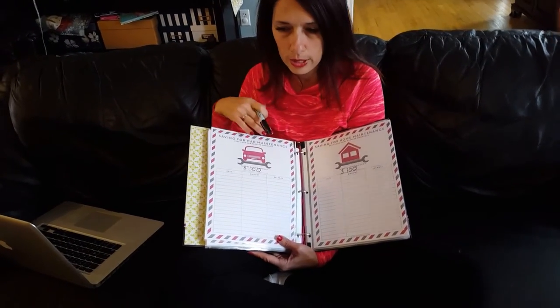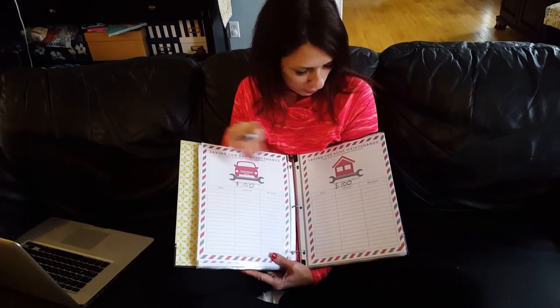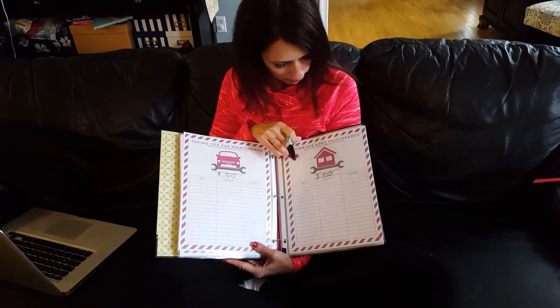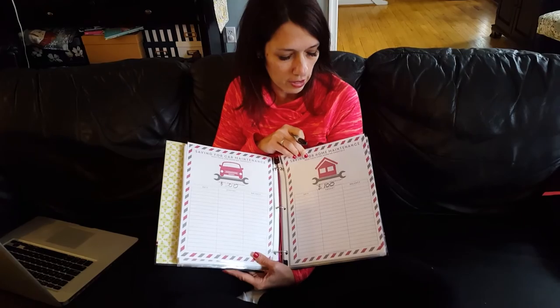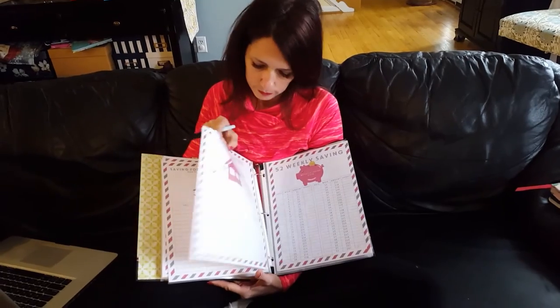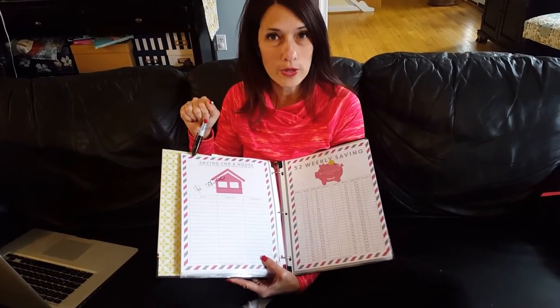We also put away a yearly savings goal for maintenance. I look at each car and what they're going to need for the year and try to determine how much money we'll spend so we can allot for that monthly. I have a home maintenance account and try to put away at least $100 a month. Last year we had to pay $5,500 for an air conditioning unit — luckily we had the cash because we've been saving for the last 12 years.